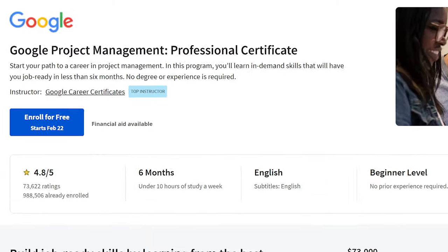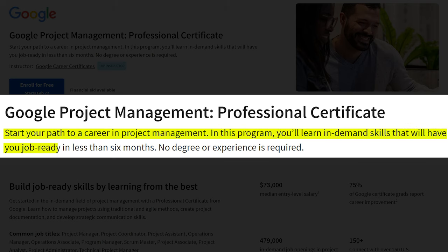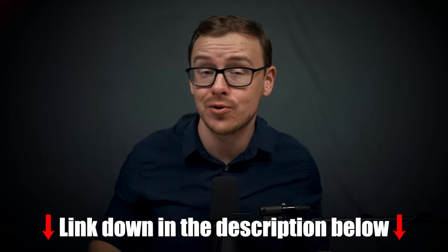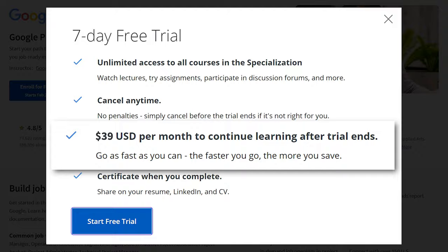This is the Google Project Management Professional Certificate hosted on Coursera. They claim that you can start your path to a career in project management. In this program, you'll learn in-demand skills that will have you job ready in less than six months — no degree or experience required. There is a seven-day free trial, so you can check it out for free for seven days.